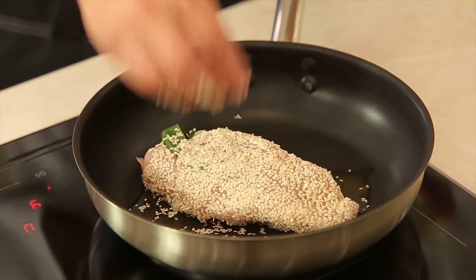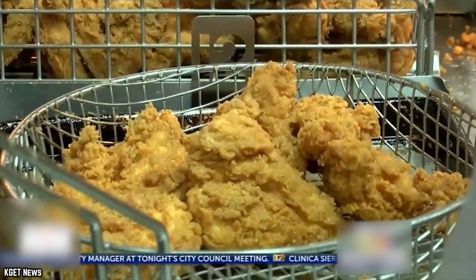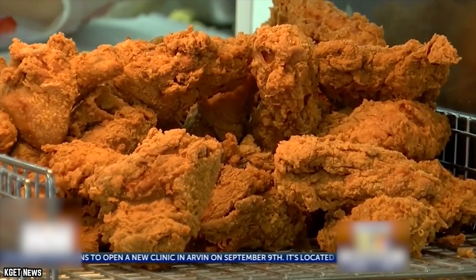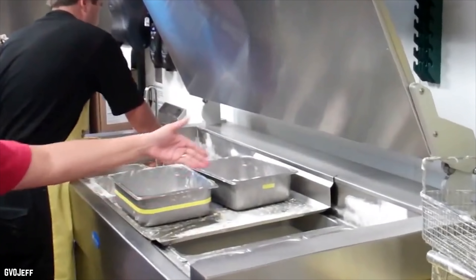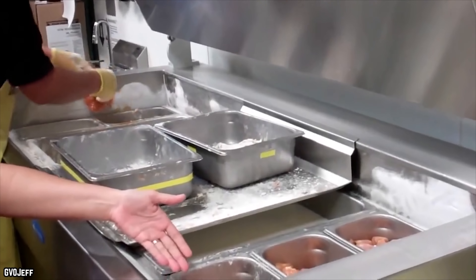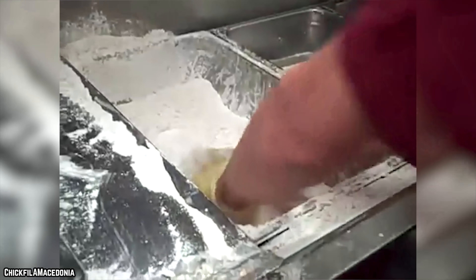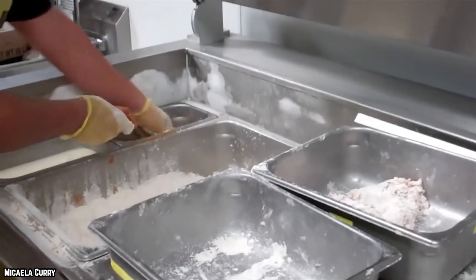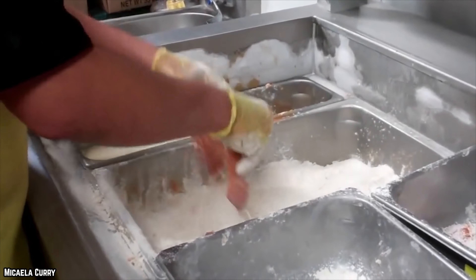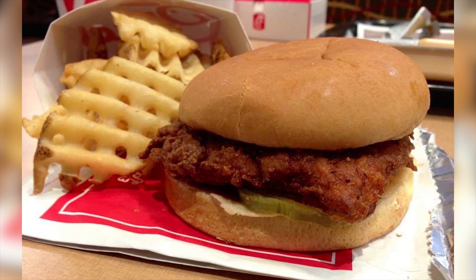We all hate it when the coating doesn't quite stay on the chicken sandwich we're trying to enjoy. Chick-fil-A has a plan in place so this doesn't happen. Chick-fil-A kitchens follow a specific procedure to maintain quality and keep the breading in place. The first step is to dip the chicken cutlet in a bath of milk and egg, with specific instructions to put the large end of the cutlet into the mixture first. The second step is to completely smother the chicken with a flour mixture. According to Chick-fil-A, the third step sets its chicken apart.